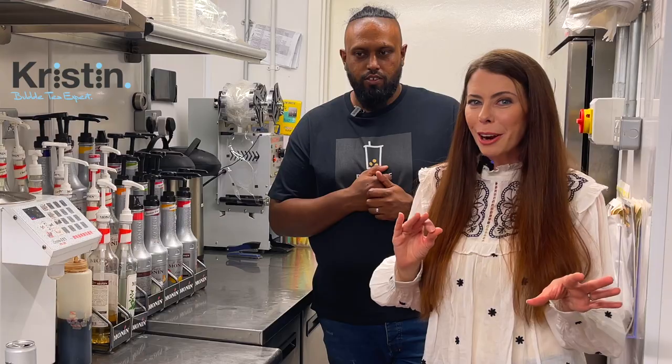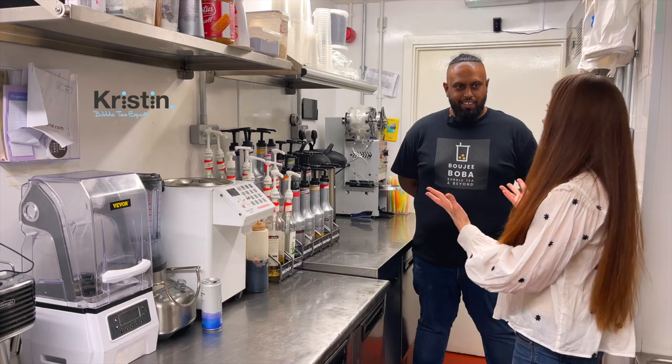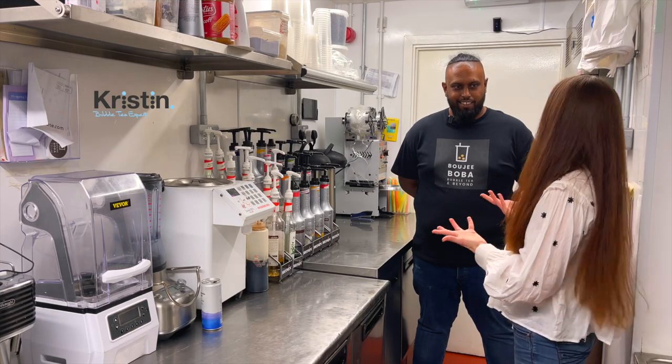If you do hear any noise in the background, it is a working kitchen and there are fridges and freezers, so just bear that in mind. Isaac, can you please share with us exactly what a dark kitchen is?